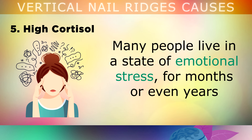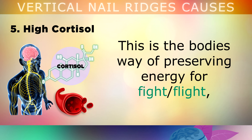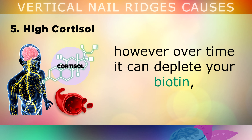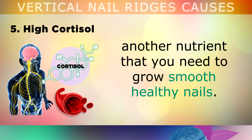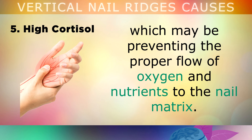The fifth cause of deep vertical ridges is high cortisol. Many people live in a state of emotional stress for months or even years, which can elevate a hormone called cortisol — the stress hormone. This is the body's way of preserving energy for fight or flight. However, over time this high level depletes your biotin, another nutrient that you need to grow smooth and healthy nails. In addition, high levels of stress will weaken the nervous system, and this may be preventing the proper flow of oxygen and nutrients to your nail matrix.